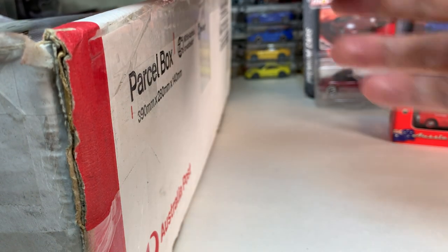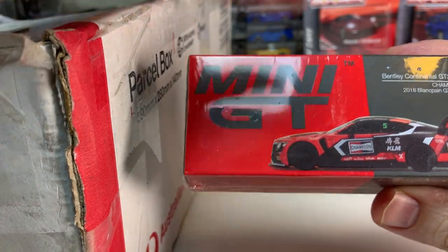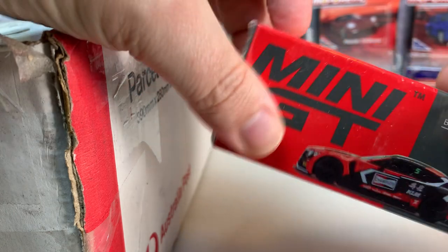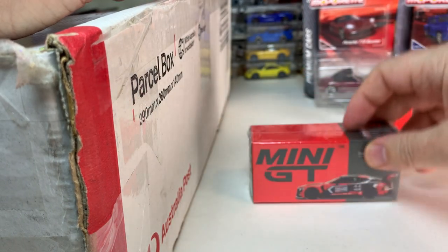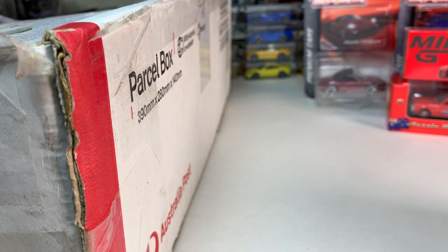Looks like we've got a Mini GT here. We have a Bentley Continental GT3 in the Champion livery. Very cool. I'm always happy to have another Bentley — I do not have this one yet. So that is very, very good.